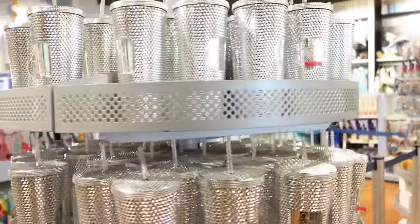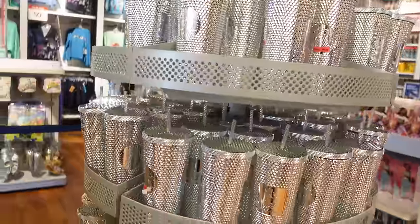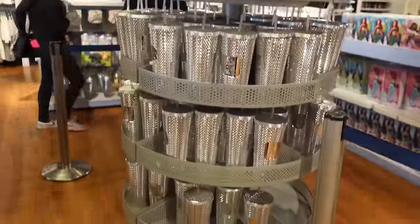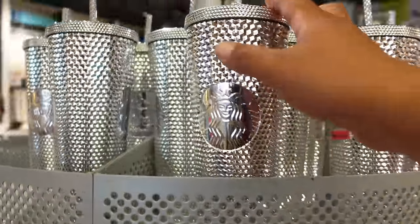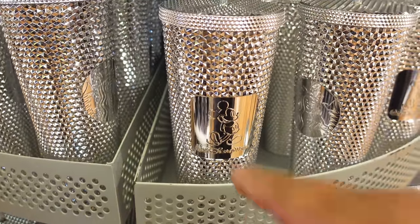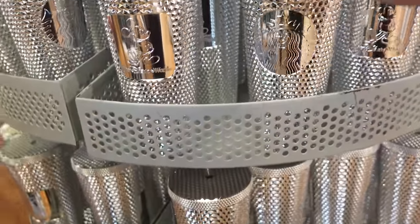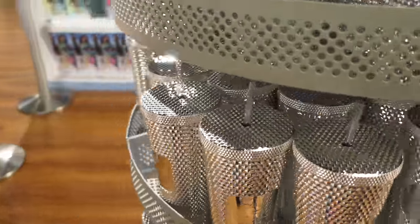Remember at the beginning of the video where I told you guys they had a ton of the silver Starbucks studded tumblers? I was not lying — look over here at the checkout stand. It's literally a tower of Starbucks studded tumblers, all the silver chrome ones. They have a whole display of them. Just note that I'm only seeing the Walt Disney World version, so if you want a Disneyland version you might have a harder time finding one.